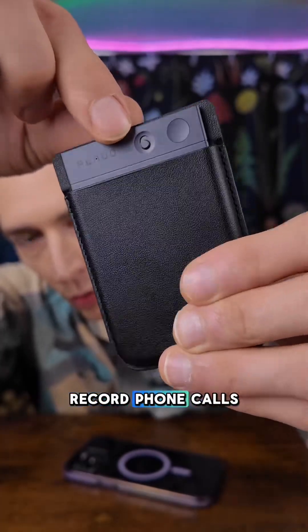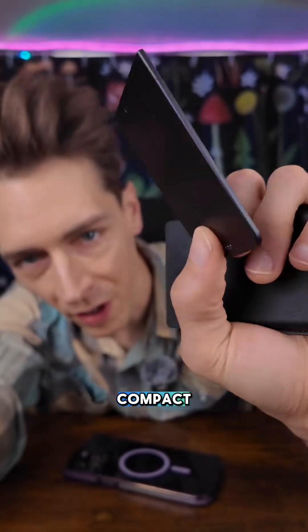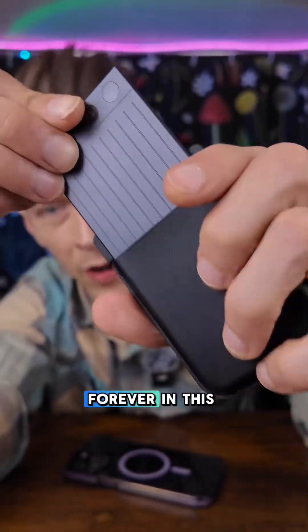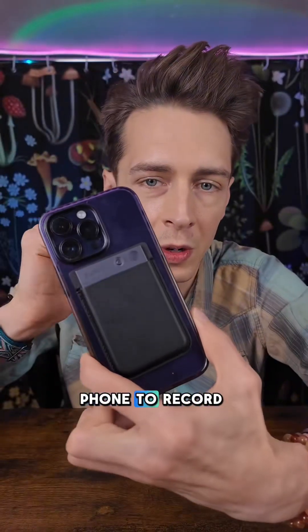It has a switch here so you can record phone calls or voice notes. One button press to start recording. The battery lasts forever in this thing. And it has a sleeve so you can attach it to the back of your phone to record phone calls.